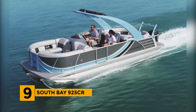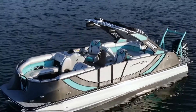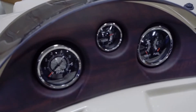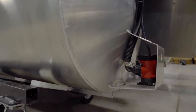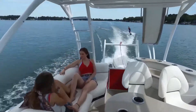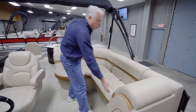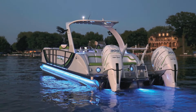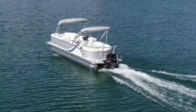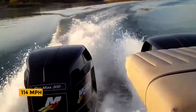Number 9: South Bay 925CR. With its outstanding amenities and superior grade components, the South Bay 925CR is the world's fastest pontoon boat. It features a 12.3-inch touchscreen Garmin GPS control center and an electric-powered ARC for steering. It includes a manual sport arc, a four-speaker Bluetooth stereo, and customizable exterior LED lights for a party vibe. Its 900 horsepower performance package gives the 925CR a maximum speed of 114 miles an hour.